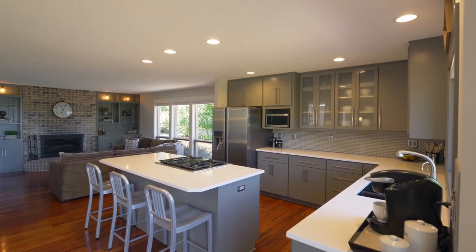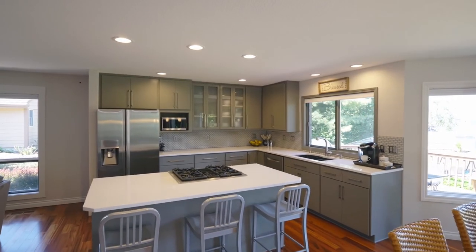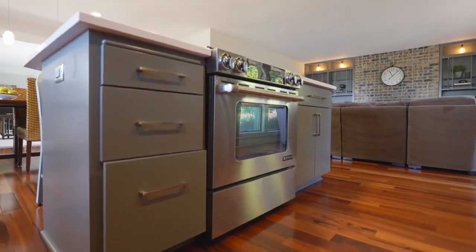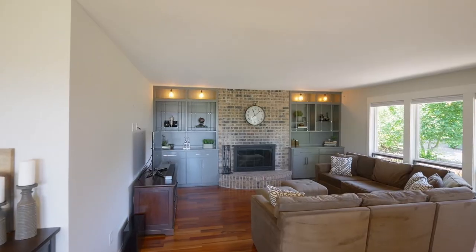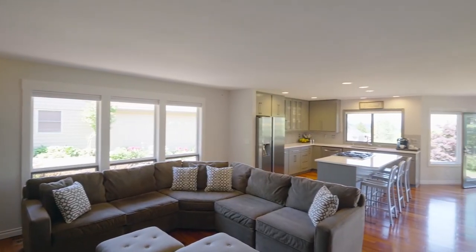The chef and the family will love the quartz counters, a cooking island with gas range, extra-tall custom cabinetry, a pantry, and stainless steel appliances. A floor-to-ceiling fireplace and custom built-ins frame the family room, wired for surround sound.